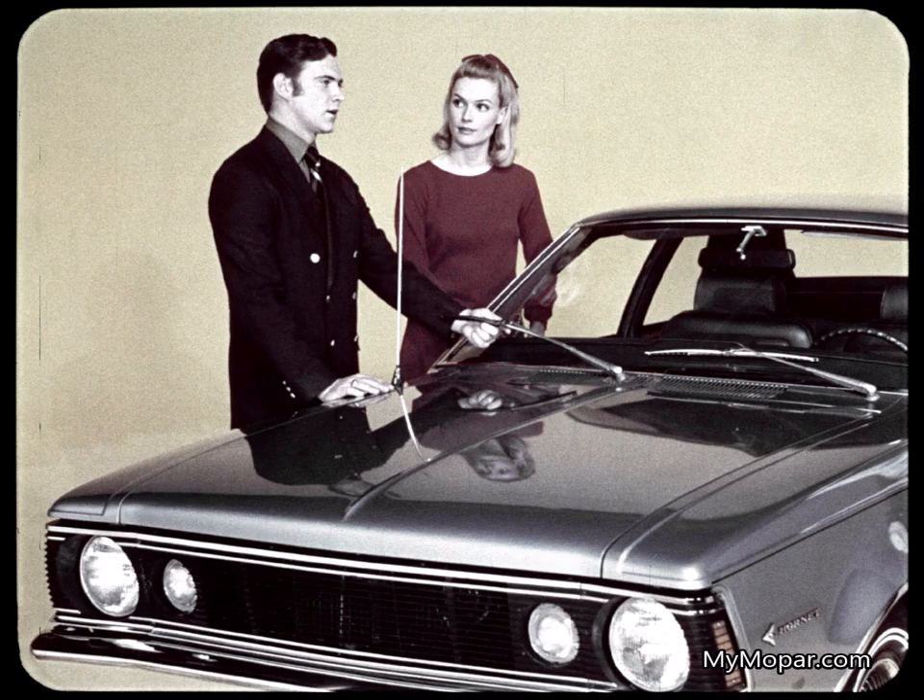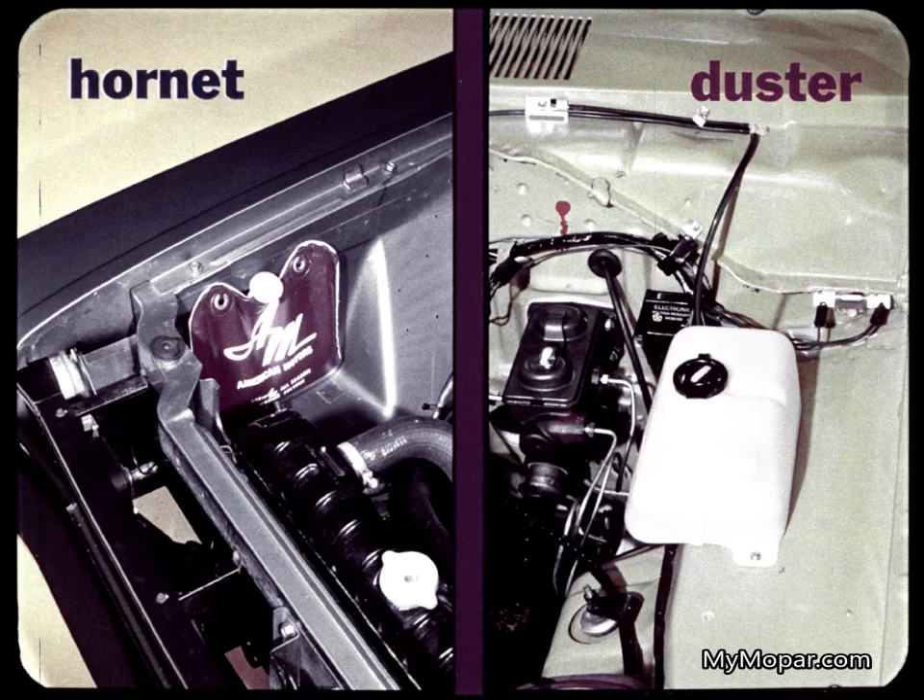And Hornet's shortcomings go on — like vacuum windshield wipers, even on the SST. Haven't seen them around for years on any car. Hornet offers the more reliable electric wipers, but charges you extra. And look at the cheap plastic bag Hornet uses for windshield washer fluid. We thought everyone had gone to the sturdy plastic bottle like you see in Duster.